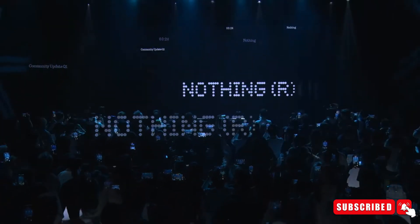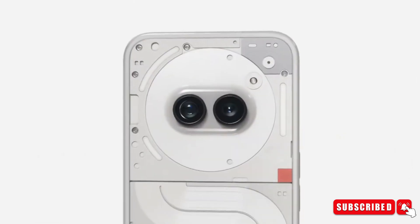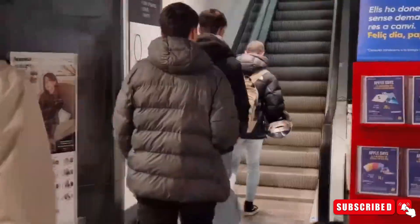The buzz around Nothing phones and their accessories has been huge in the tech world ever since they made their debut, thanks to their unique transparent design that has caught the eye of every tech enthusiast. Exciting news is here for all tech lovers — Nothing has unveiled its latest addition to the lineup, the Nothing Ear A-Series Buds.